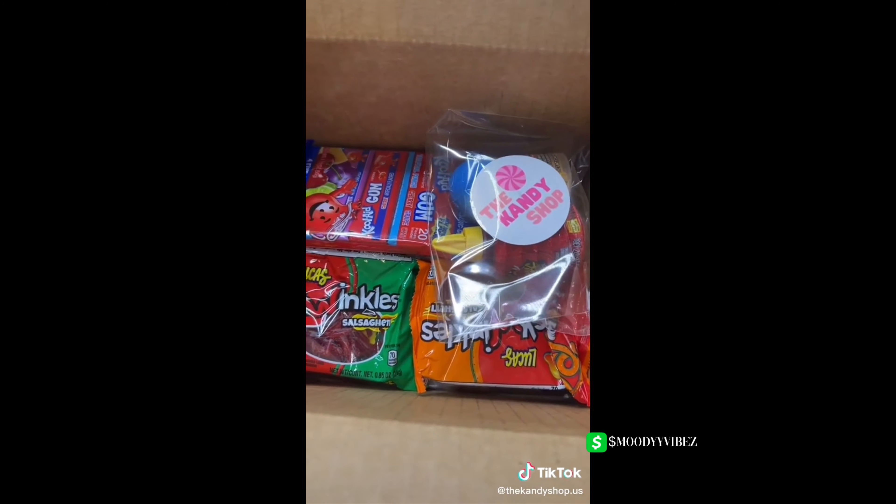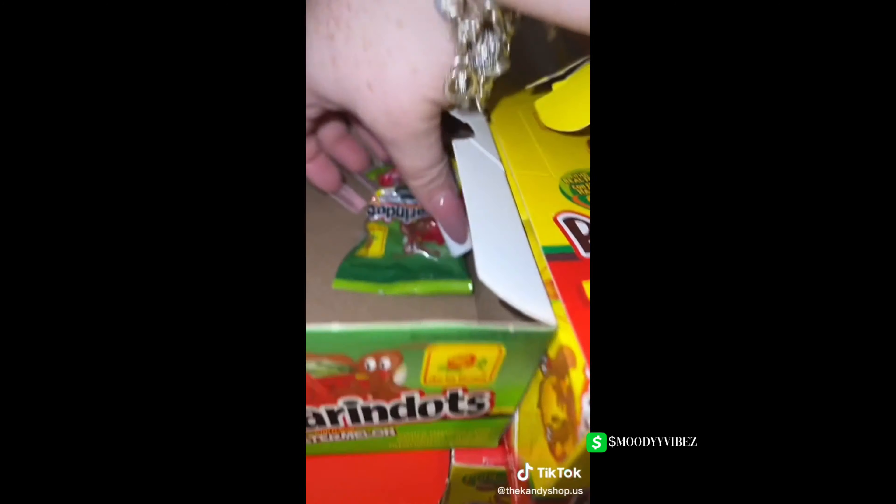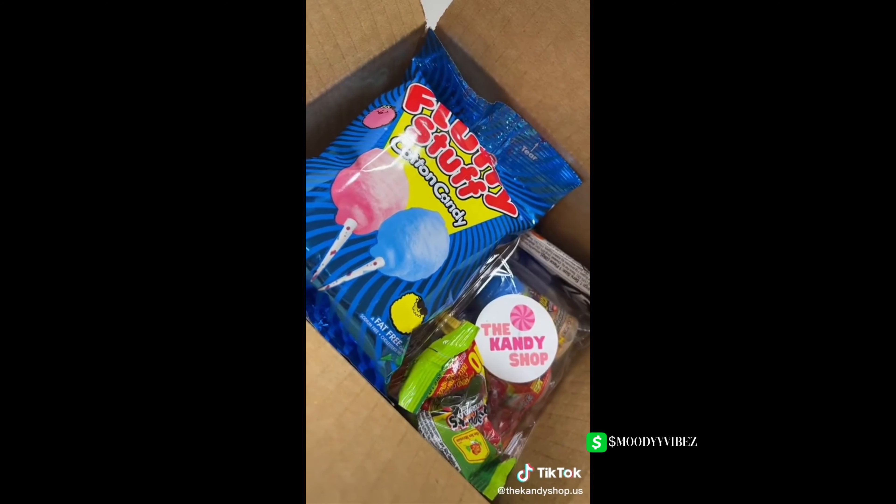Now that this is all packed up, let's grab some freebies: a bag of fluffy stuffed cotton candy, Pulperin dots, Picocitas belts — these are so good, I'm absolutely obsessed — and lastly some cow tails. Everything is in there, we got it all packed up. Thank you so much for your order!